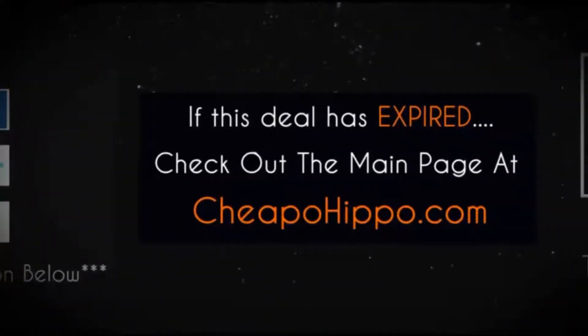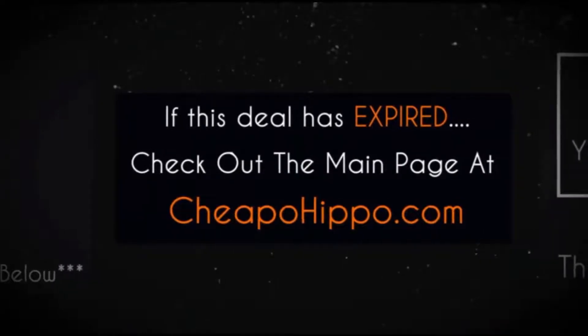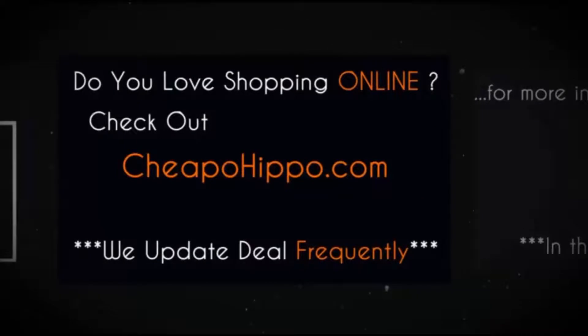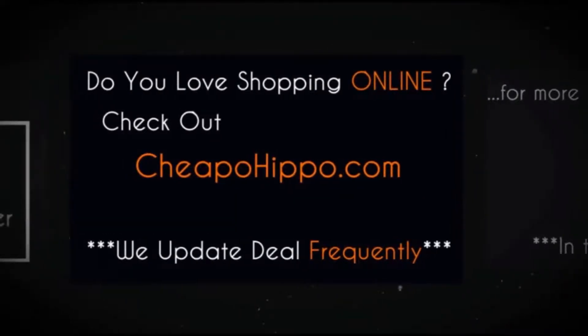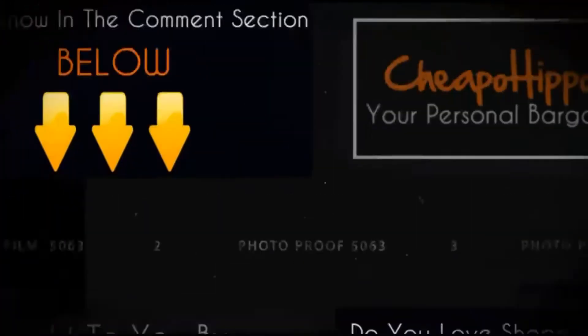If this deal has expired, be sure to check out the main page of CheapoHippo.com for all the latest deals and coupons. If you love shopping online, check out CheapoHippo.com every day as we bring you some of the best deals on the internet at the lowest prices, and we update our site several times a day.